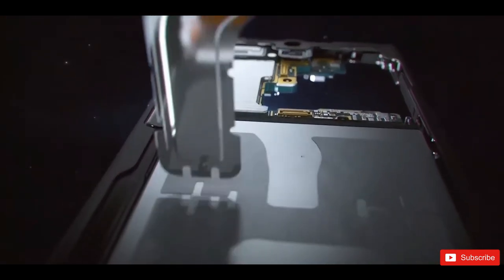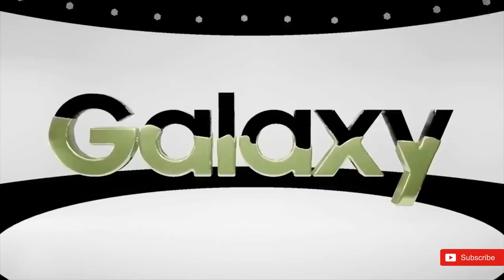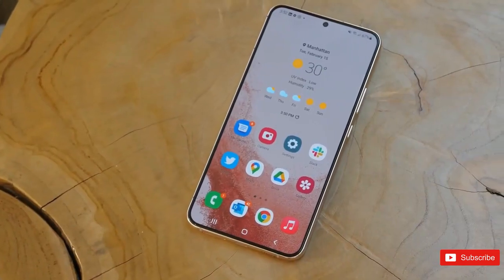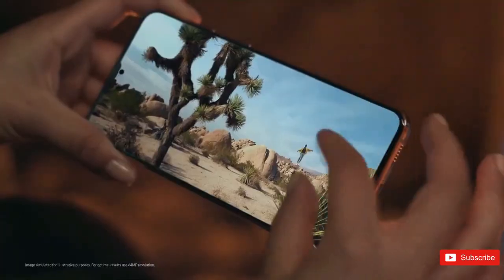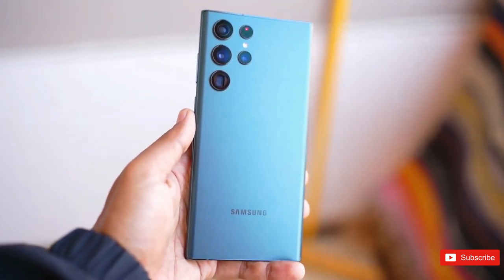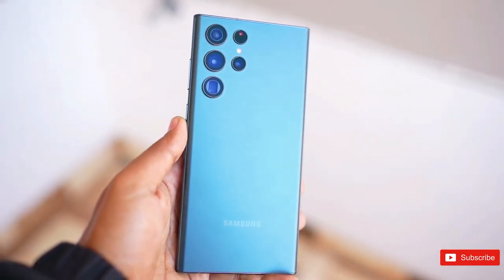However, we do know that the Galaxy S22 is still eligible for major updates, so we expect very little, if any, difference in the software of both phones. Samsung has pledged four years of software support for its flagships and five years of ongoing security updates, meaning the Galaxy S22 will get Android 16 and call it quits in early 2026. The Galaxy S23 should receive Android 17 and then be done.